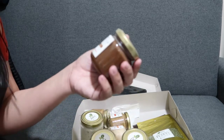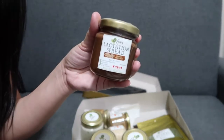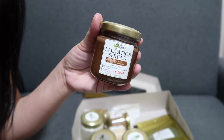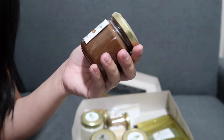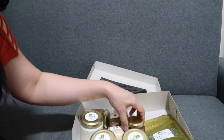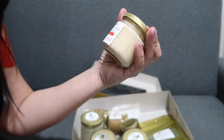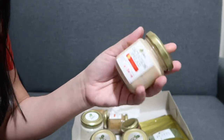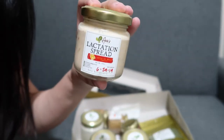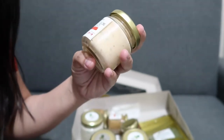Next naman is yung choco hazelnut. Siguro ito yung lasa nutella. And then next is the queso de bola. May queso de bola! Ganda naman ito.